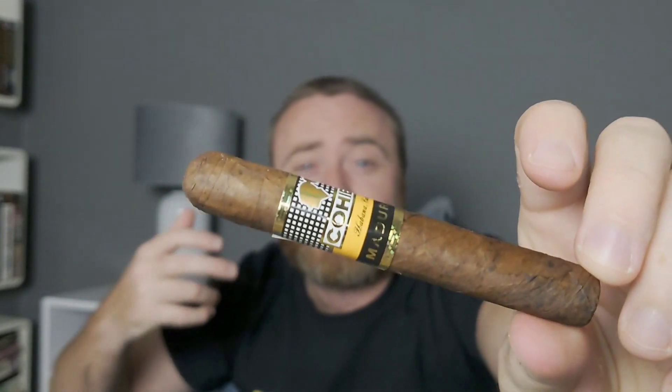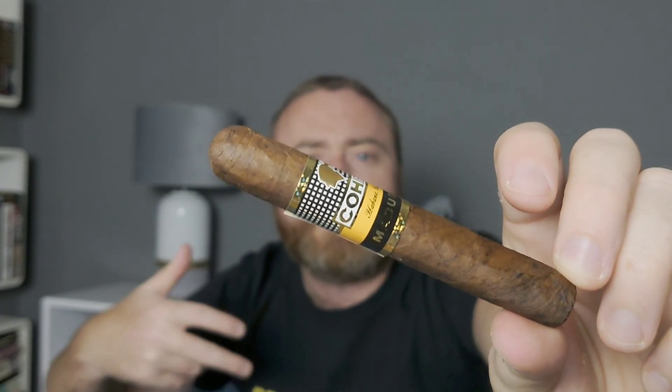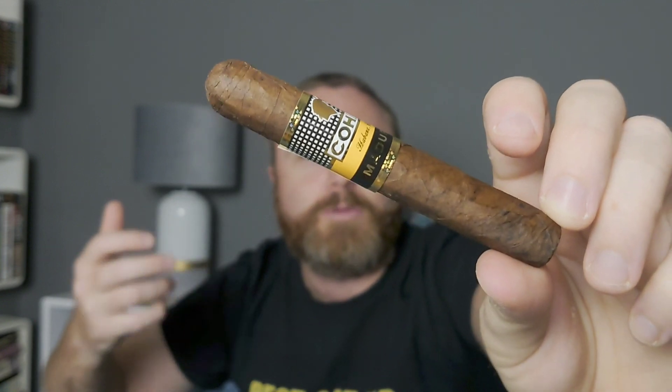Cohibas in general you do sometimes get bad ones, but most of the time they are good. They are handmade — this is a long filler cigar with the same internal binder and filler you'd find in a normal Cohiba. It's just the wrapper that's been aged five years in the hogshead that makes it different. This line is called the Linea Maduro series, which came out in 2007 to add something different to the Cohiba range.